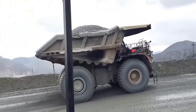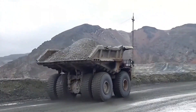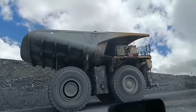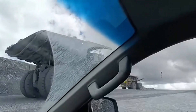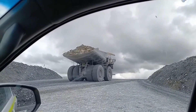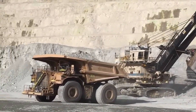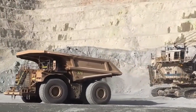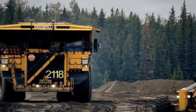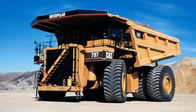What sets the Komatsu 980E-5 apart is its technological sophistication. This vehicle can be equipped with Komatsu's autonomous haulage system, allowing it to operate as a self-driving truck. This system has proven its reliability and safety in real-world applications in countries like Canada and Australia, making the Komatsu 980E-5 one of the few mining trucks that can navigate rugged terrains without a human driver.